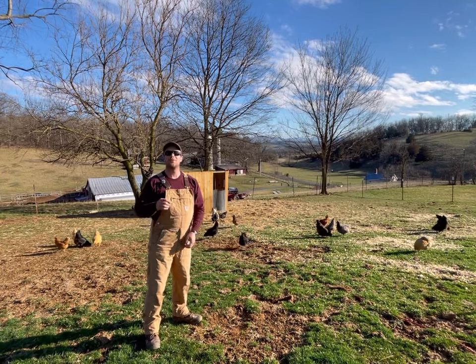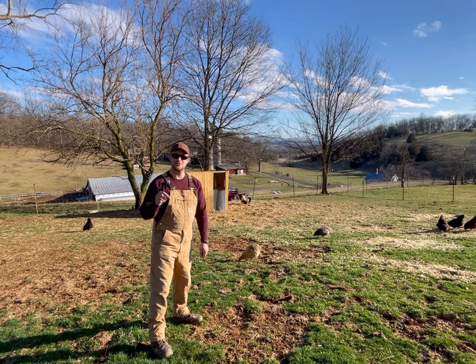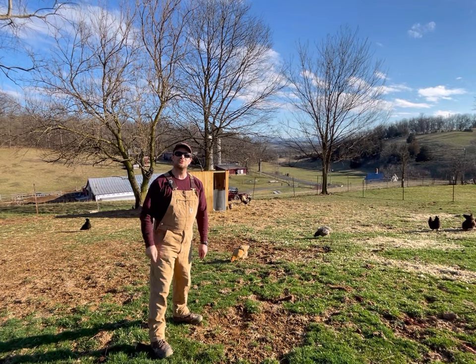Hello YouTube world, Pretend Farmer here — not a real farmer, just pretending. In this video, Pretend Farmer is going to give you just a few tips for buying chickens to help you make a good decision and really get what's going to be best for you.